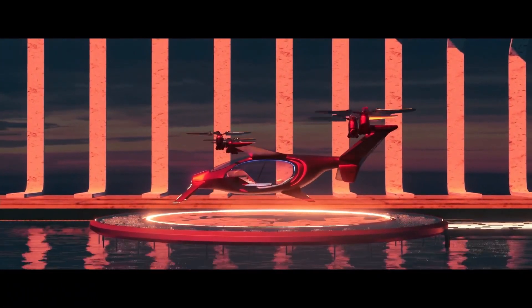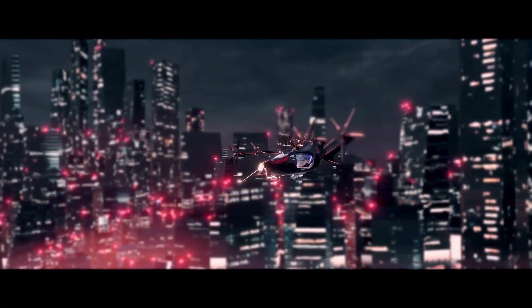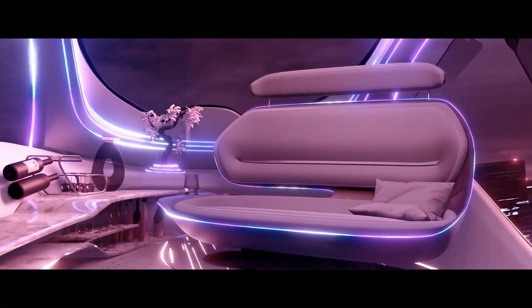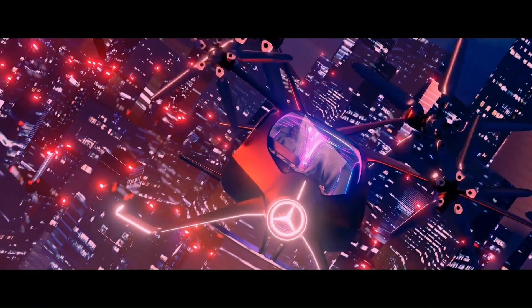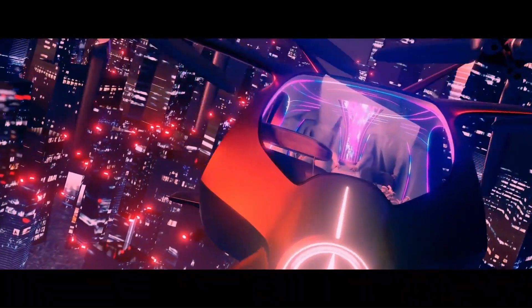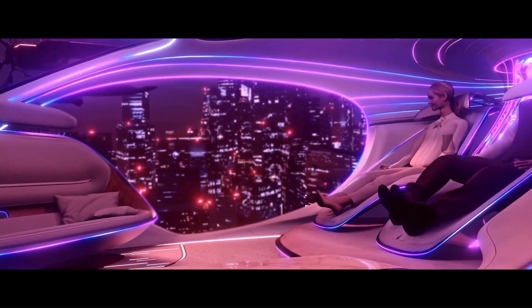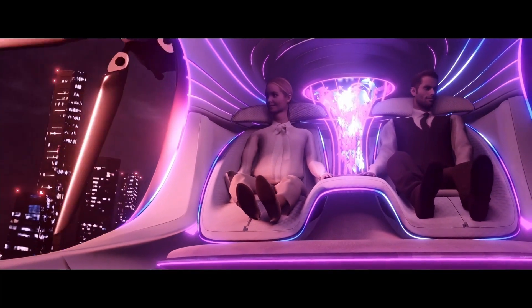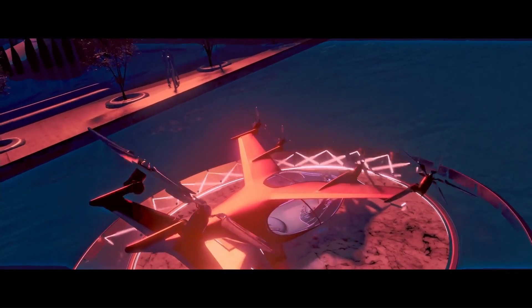The doors open upwards and the interior is spacious and comfortable. The Emperian is powered by four electric motors producing a total of 750 horsepower, with a range of about 620 miles on a single charge. It is equipped with Level 4 autonomous driving capabilities, meaning it can drive itself in most situations without human input.